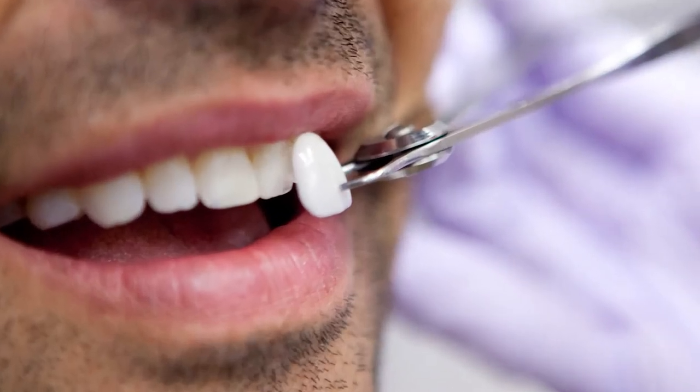There are of course also the options of providing veneers, possibly crowns, but wherever possible we try to steer away from those options because it does involve the reduction and preparation of otherwise healthy teeth.